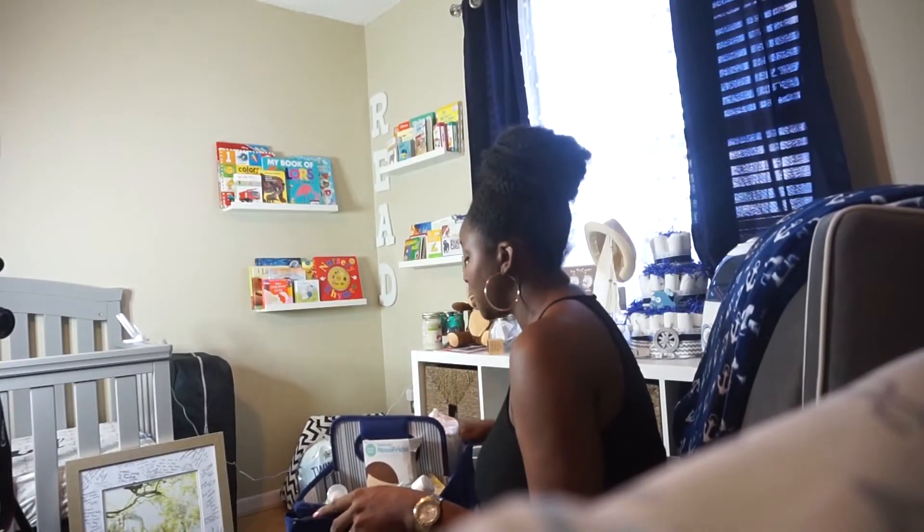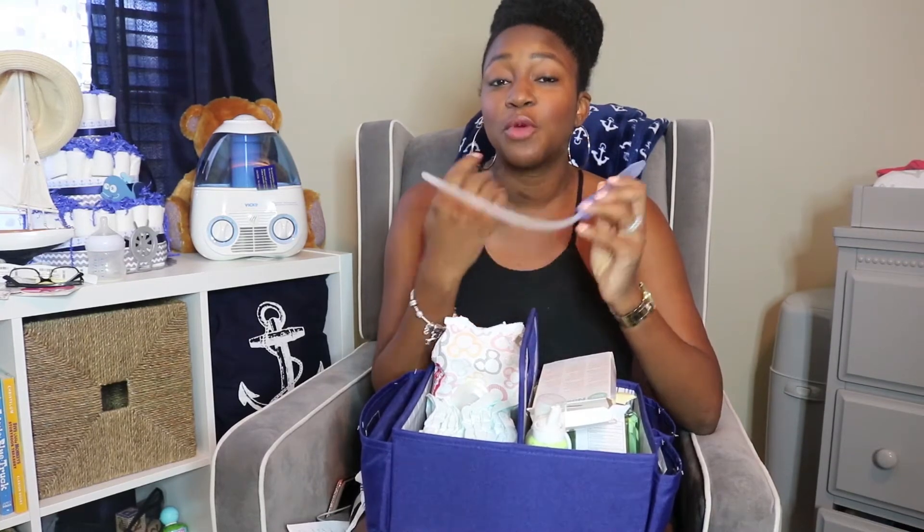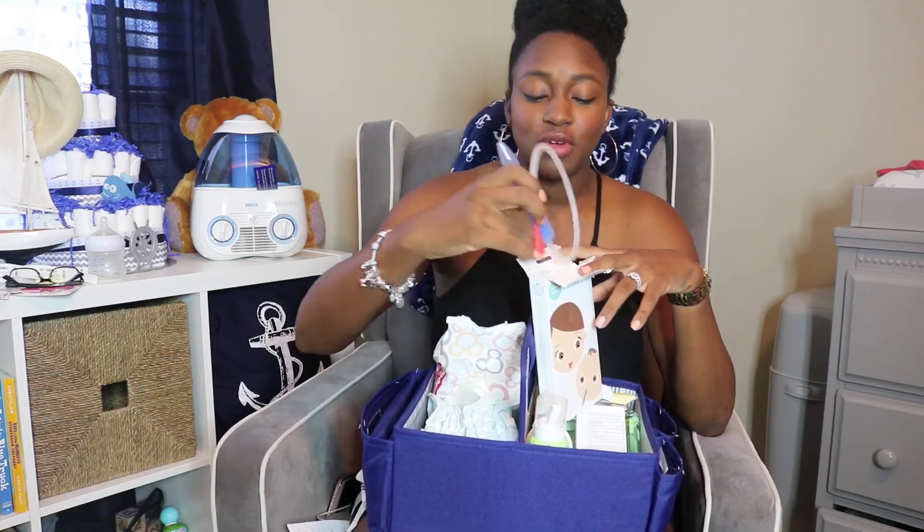Of course diapers, wipes, and a changing pad — but also a NoseFrida. A lot of people still use the regular nose bulb, but I feel it doesn't work as well as the NoseFrida. It's a little apparatus that you put in your mouth — some people think it's gross, my husband thinks it's gross — but you attach it to the baby's nose and all the mucus and boogers come into it. It works so much better than the bulb, so I suggest everyone get a NoseFrida.